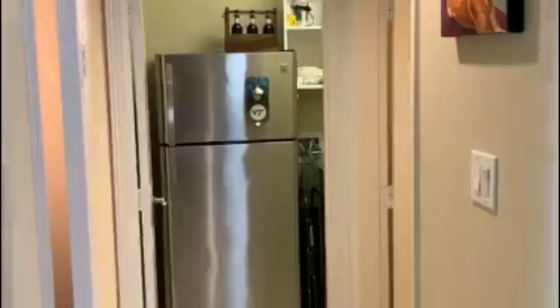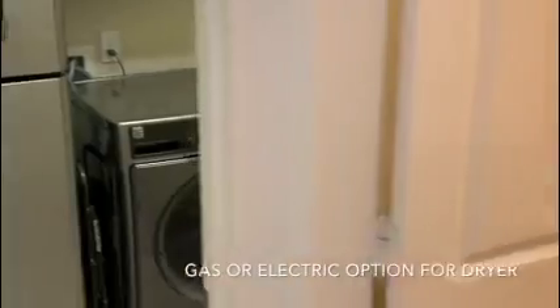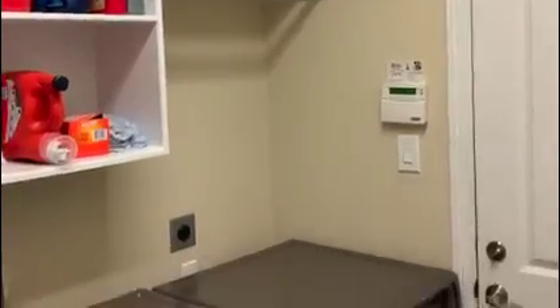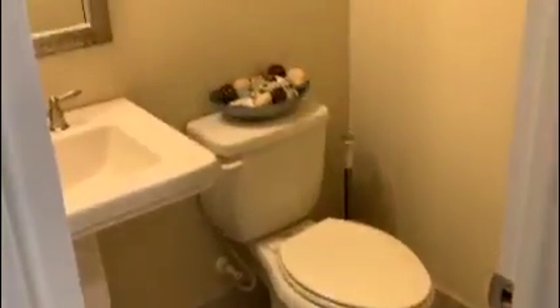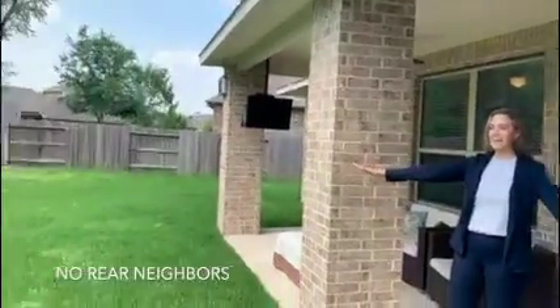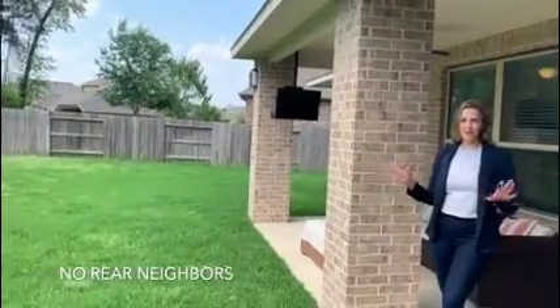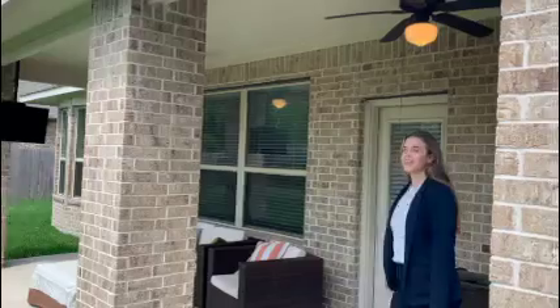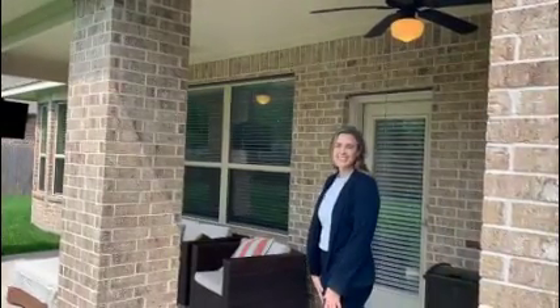Back downstairs, underneath the stairs is a closet that leads into the utility room, which leads into a three-car garage, and then the downstairs half-bath. Here's the backyard — a large backyard with utility easements in the front of the home and not the back, and a covered patio with ceiling fans. This home was built in 2014. If you'd like to learn more, please reach out to me and I'd love to share more.